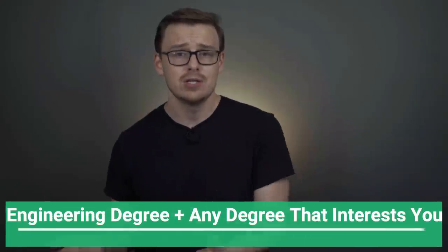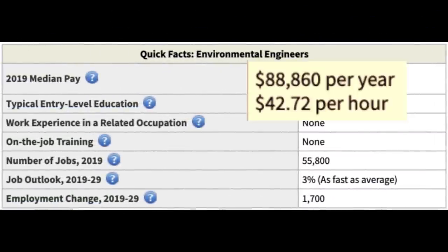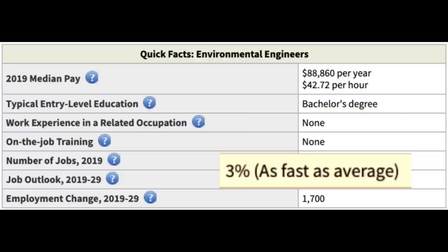The next combination is an engineering degree plus any degree that interests you. Engineering is hard enough on its own, so you really don't need to take another difficult degree. Engineering degrees teach you hard skills — very specific and measurable things like how to design an engine if you're a mechanical engineer — whereas other degrees, like those in social science, tend to teach soft skills such as how to formulate an argument, think critically, and communicate with others. Three subjects I'm really interested in and took extra classes on were film, history, and philosophy. One career path you might consider is becoming an environmental engineer — they make around $88,000 a year, there are 55,000 jobs available, and it's growing at 3%, which is around average.